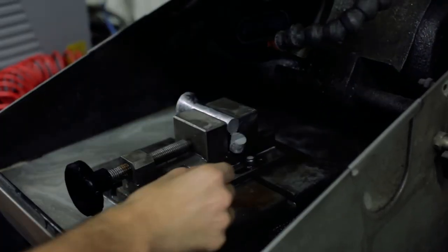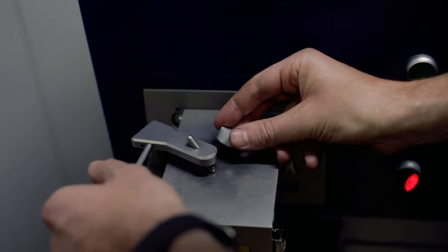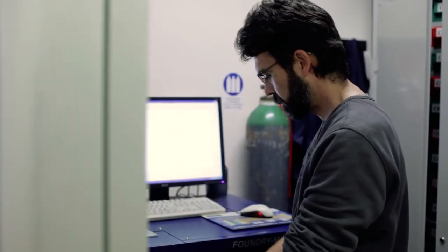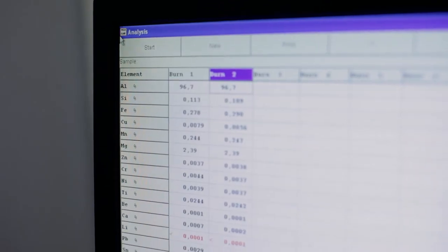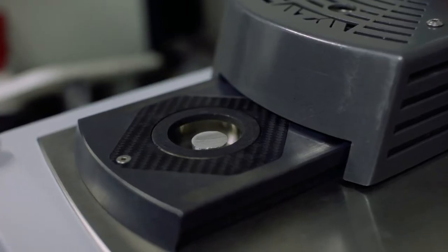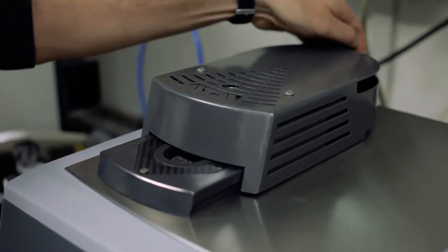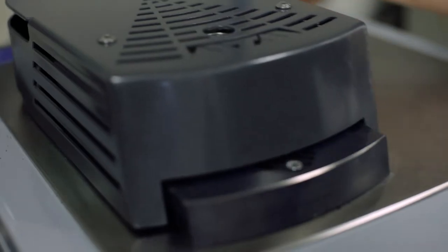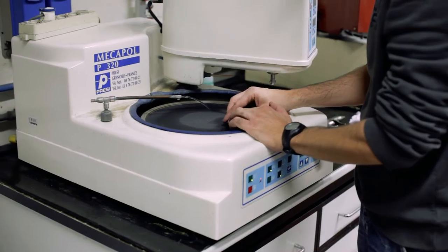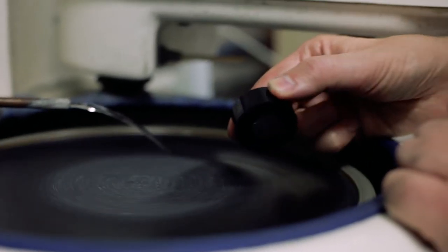First of all, we have to cut the sample into smaller pieces. Then we can check the chemical composition of the alloy using a mass spectrometer. Then we mount it in resin to facilitate handling of the sample. Finally, we have to grind and polish it on abrasive paper to obtain a flat and mirror surface.